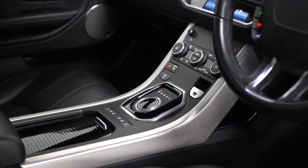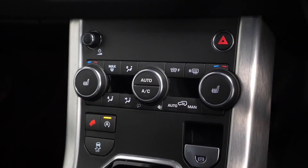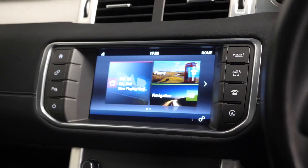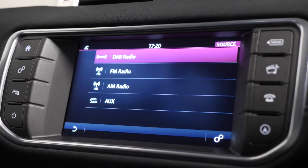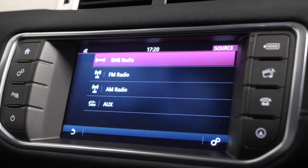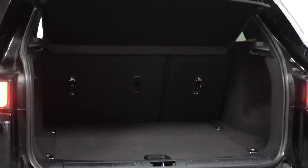Different dynamic driving modes are accessible through the centre console for different weather conditions. You also get an electronic handbrake, multi-zone climate control with heated seat controls for both front passengers, a touchscreen central display unit with access to DAB radio and your front and rear parking sensor display screen, and 60-40 split folding rear seats.